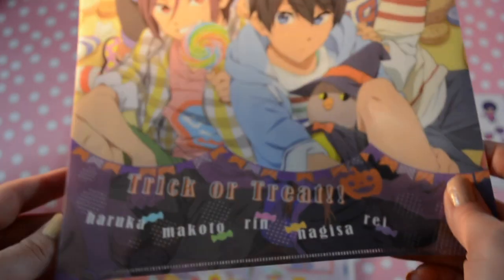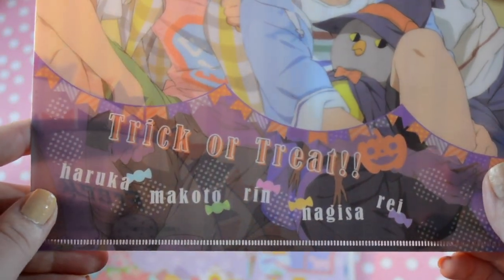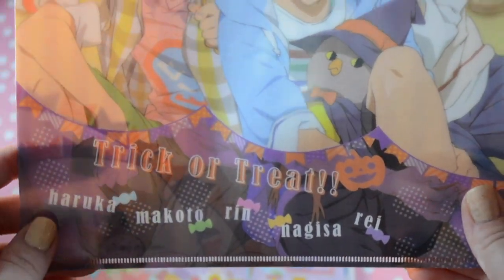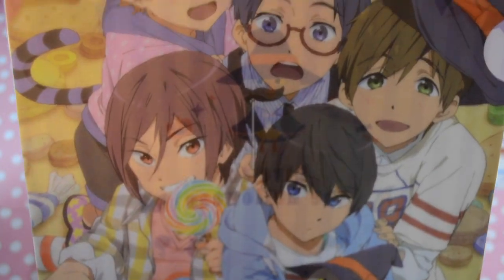I really love Halloween, so I was happy this one came in the set. It's 'Trick or Treat' with Haru, Mikoshiba, Rin, Nagisa, and Rei — they're so cute, like in middle school. Here's the back and it says 'Dive to the Halloween.'